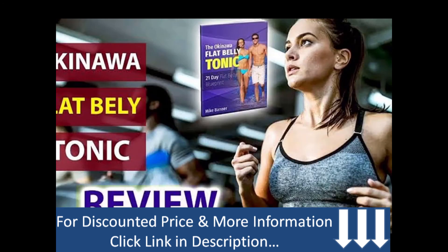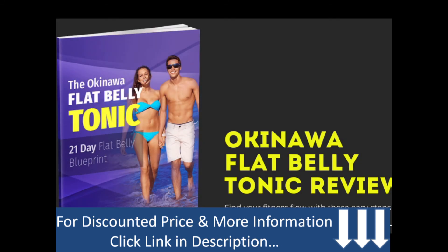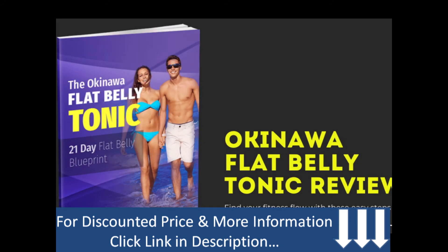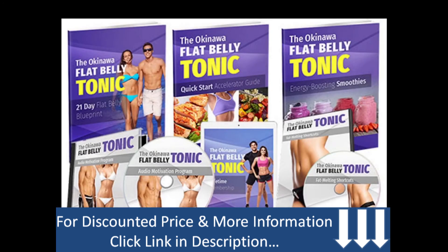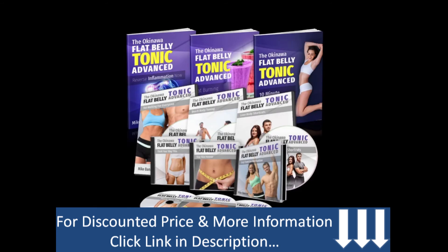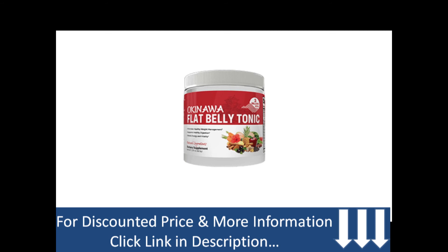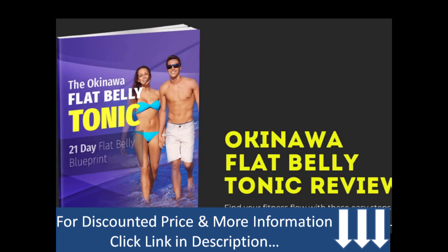In conclusion, the Okinawa Flat Belly Tonic supplement is a very effective product, and many people around the world have seen great results with it. If you have a serious obesity problem, we definitely suggest giving this product a shot. The manufacturers use organic, natural ingredients and the chance of side effects is minimal. On top of that, there is a 60-day money-back guarantee, so it's completely safe to try at least once. And there you have it — the Okinawa Flat Belly Tonic review.